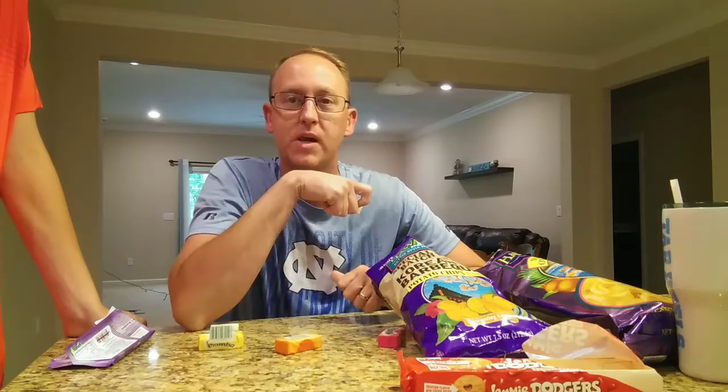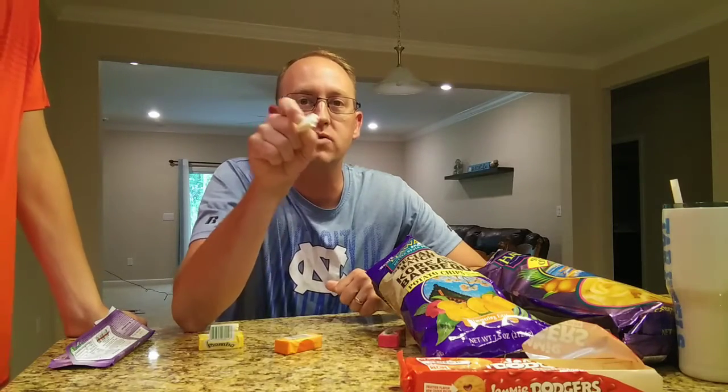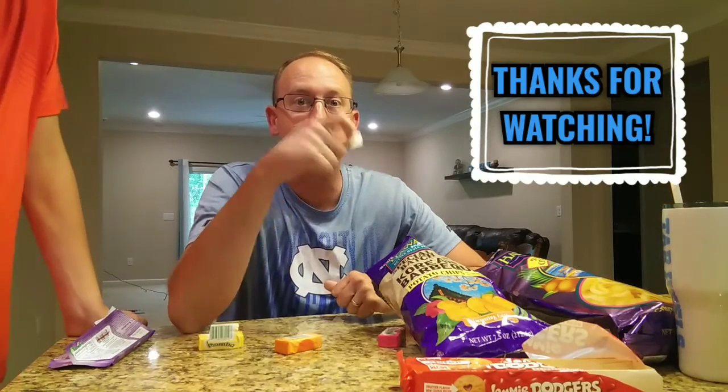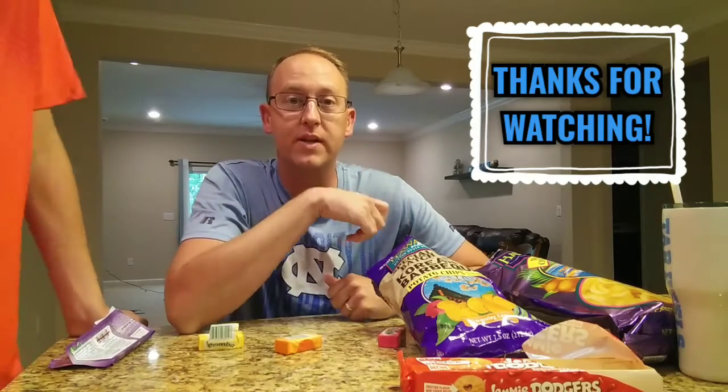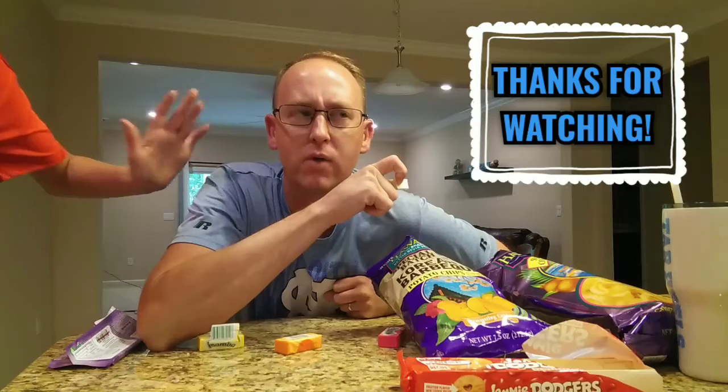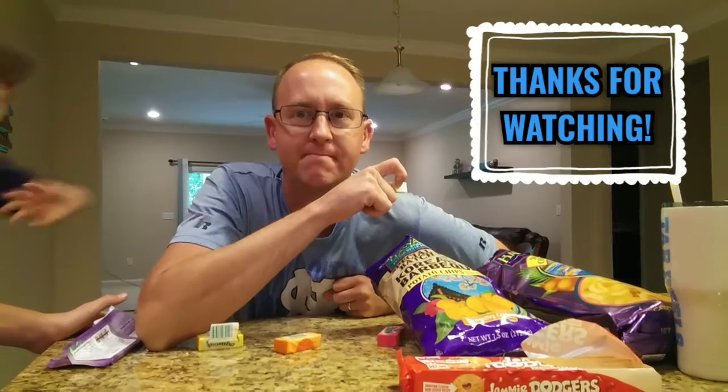Those are the things we're trying out at our house from World Market. What weird, cool, fun things from around the world are you tasting? Let us know in the comments below. Thanks for watching — be sure to like it and subscribe for more. We'll see you next time! Bye bye!